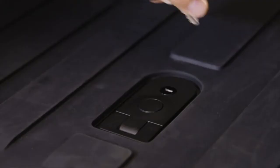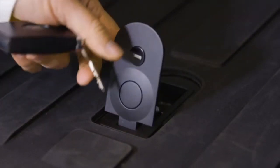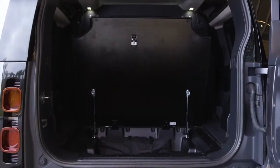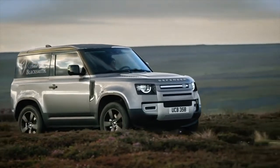By incorporating clever, lockable underfloor storage solutions and a secure bulkhead partition, the team at Land Rover Special Vehicle Operations have taken every step to maximize the space and practicality of the Defender in its transformation into the most usable and hard-wearing commercial Land Rover ever produced. Form is still secondary to function.